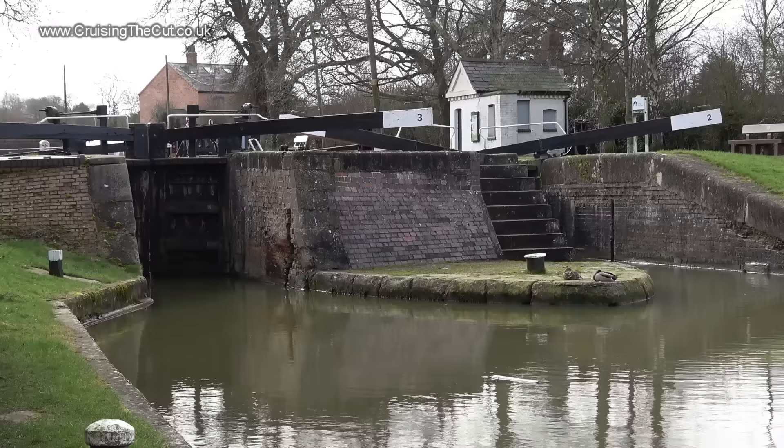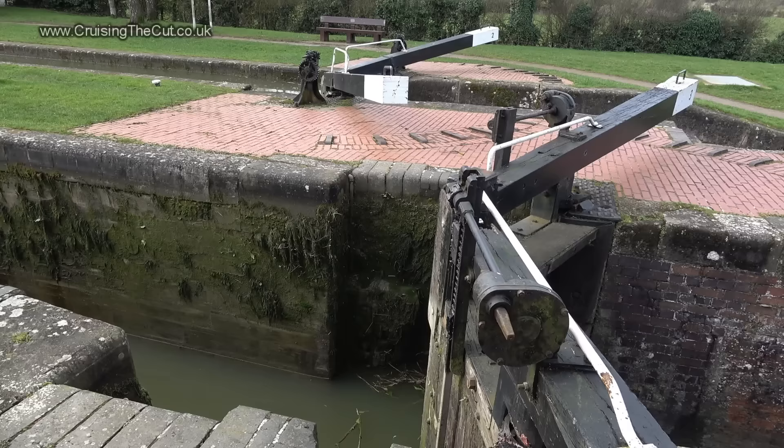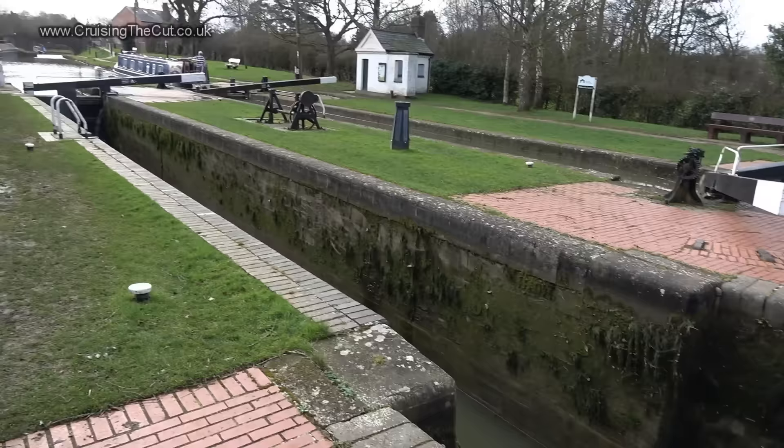Hello and welcome to the vlog. Today I'm at Hillmorton just outside Rugby. Hillmorton is notable for a couple of things: first of all its paired locks, that is to say two single locks next to each other, and secondly those locks are the most heavily trafficked locks on the entire network according to figures from the Canal and River Trust.